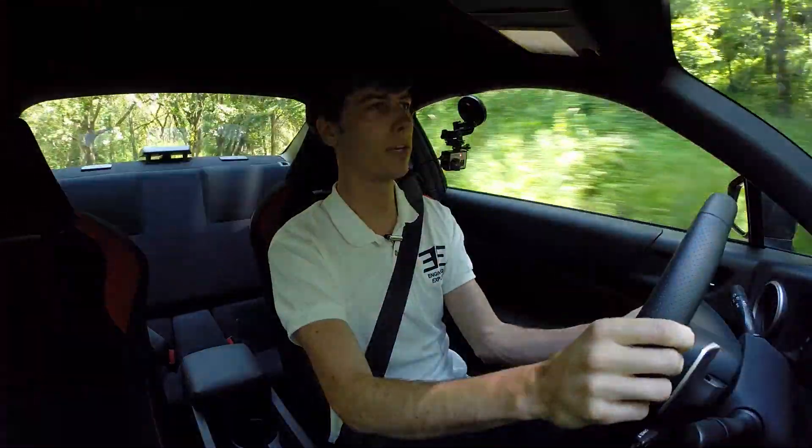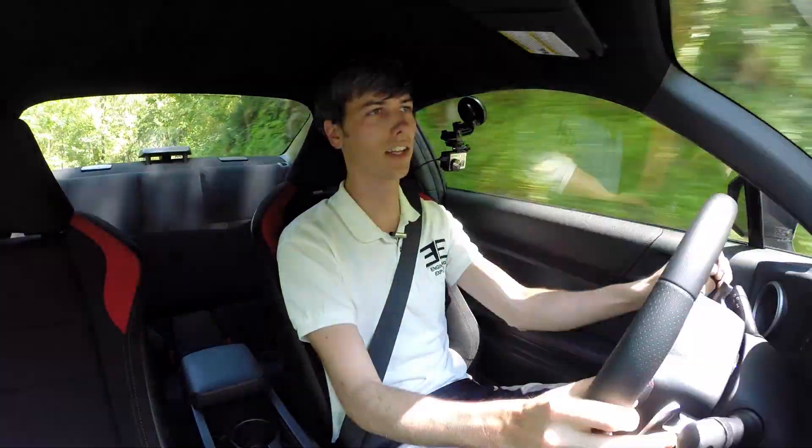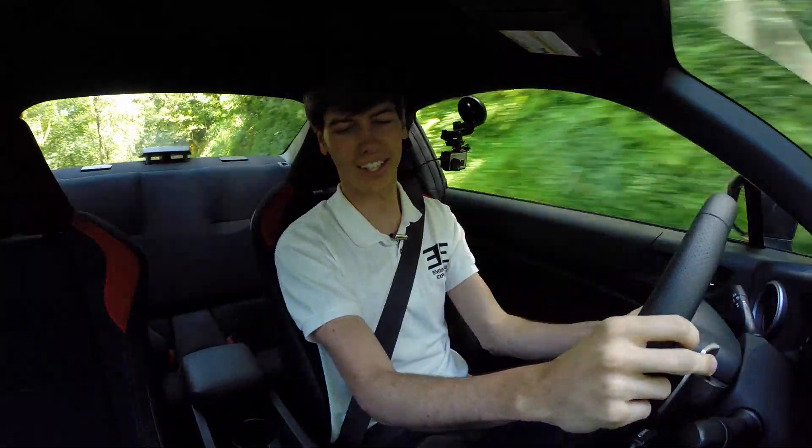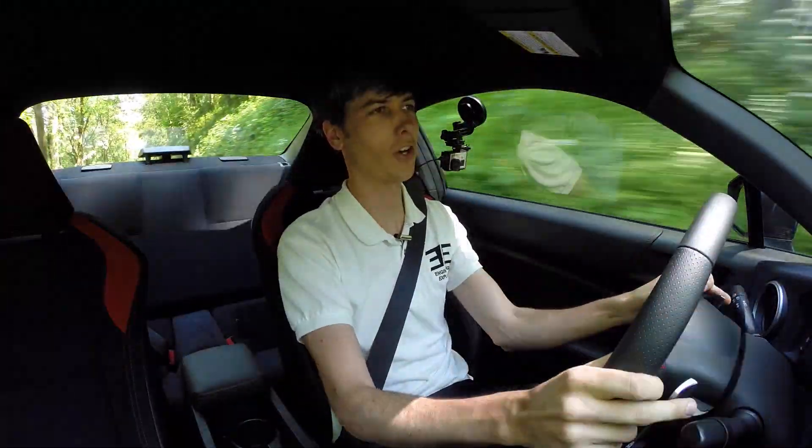This does have the TRD exhaust, which sounds a little bit more aggressive than the BRZ. I will say it sounds a little bit better than the BRZ that I tested. I just think it's unfortunate that this automatic transmission just kind of doesn't let this car shine.